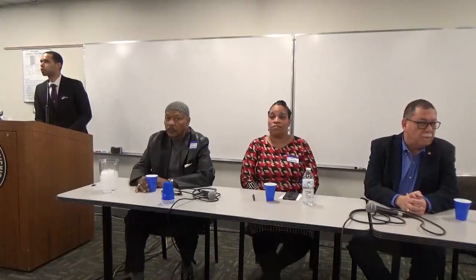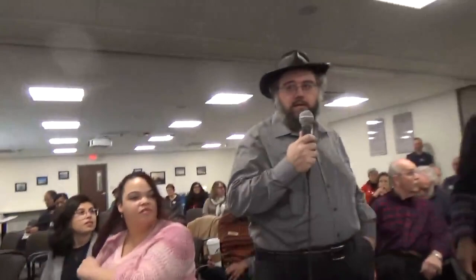I want to be conscious of the time and make sure everybody that has a question gets to ask it. Can I see a show of hands for people that may have a question? All right. Let's do this — we have a microphone.